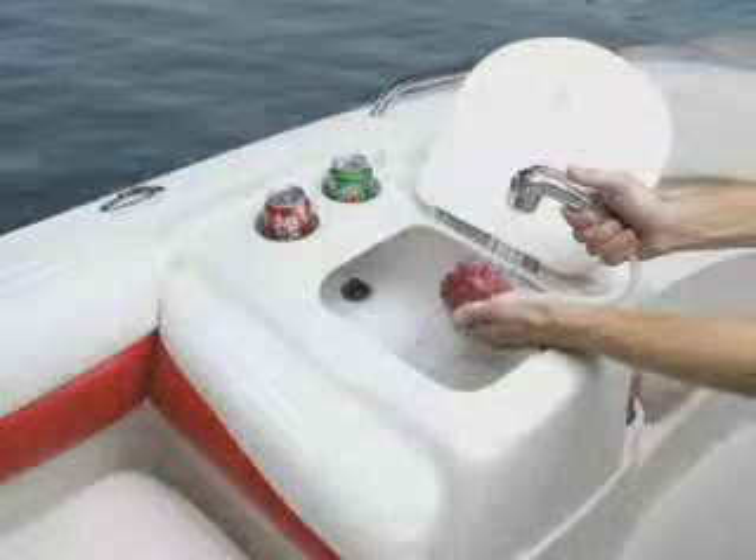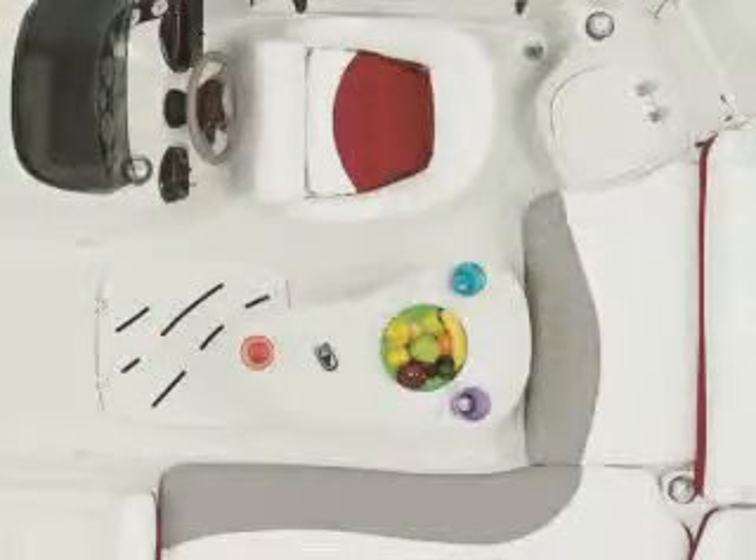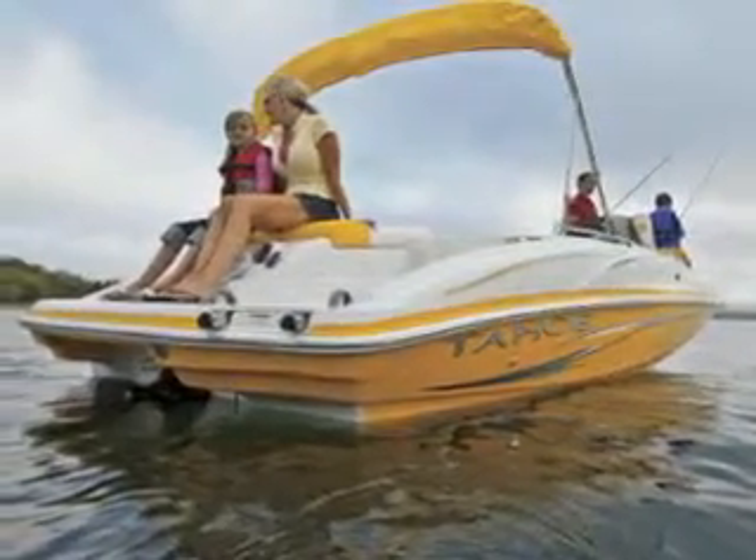The port side refreshment center features a fresh water sprayer, a removable serving table, and aft of the cockpit, a generous padded sun deck.